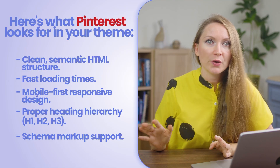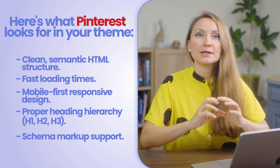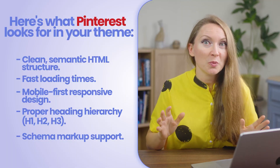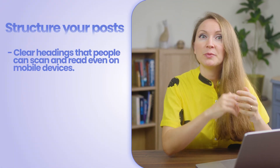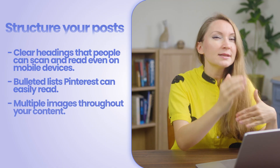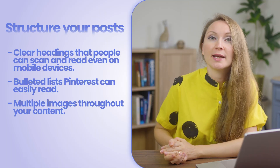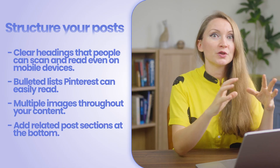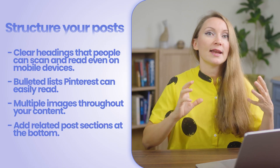Schema markup is related to your Pinterest SEO because Pinterest pulls text from your page SEO title for your pin title, so you need proper schema markup. You also need to optimize your content layout for Pinterest users — they're in discovery mode, looking for ideas and inspiration. Make sure your post structure has clear headings people can scan quickly on mobile, bulleted lists Pinterest can easily read, multiple images throughout so people can save them from your page — which works great for creating viral pins — and related post sections at the bottom so users don't leave after visiting the first page, which gives Pinterest a good signal about your content quality.